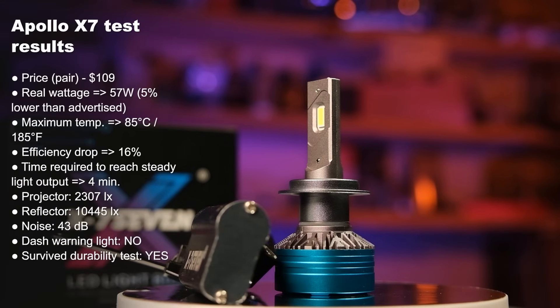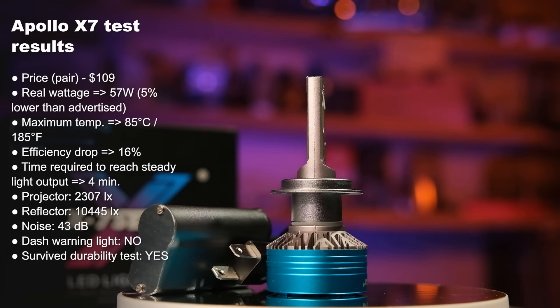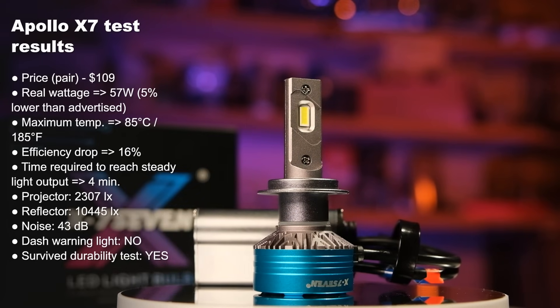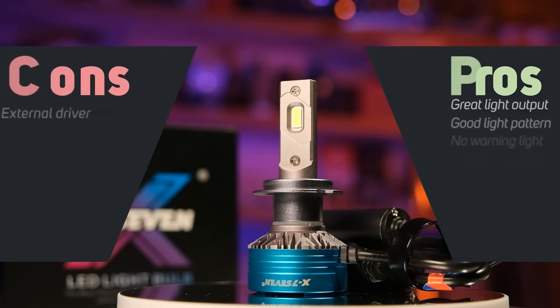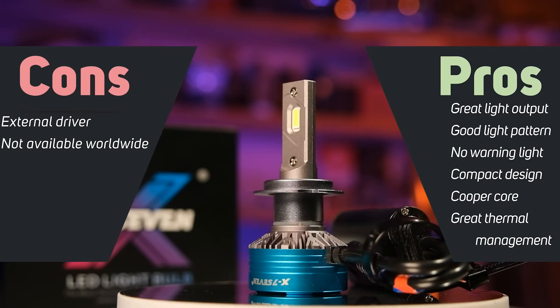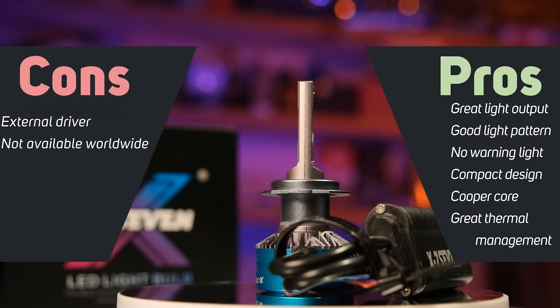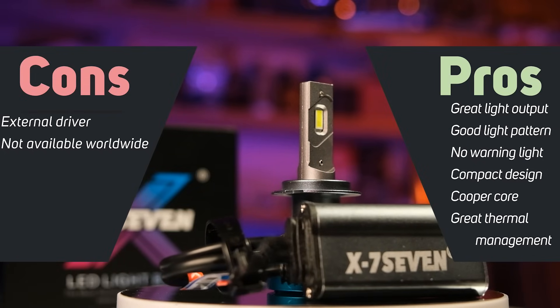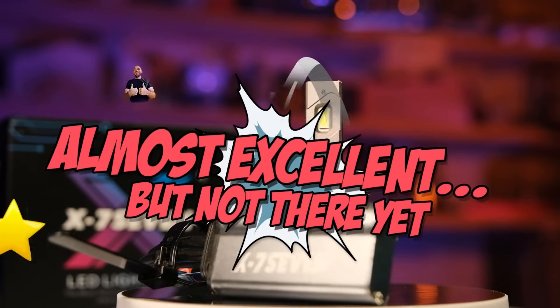The Apollo X7 is the brightest LED that I have ever tested. Period. It also offers great efficiency, it doesn't get too hot, and the cost seems decent at $109 — though probably a little expensive. The only drawback of this product is the availability, as it's only sold in the United States. If it would be available worldwide, I would have given it a full rating. My rating for this product is: almost excellent, but not there yet.